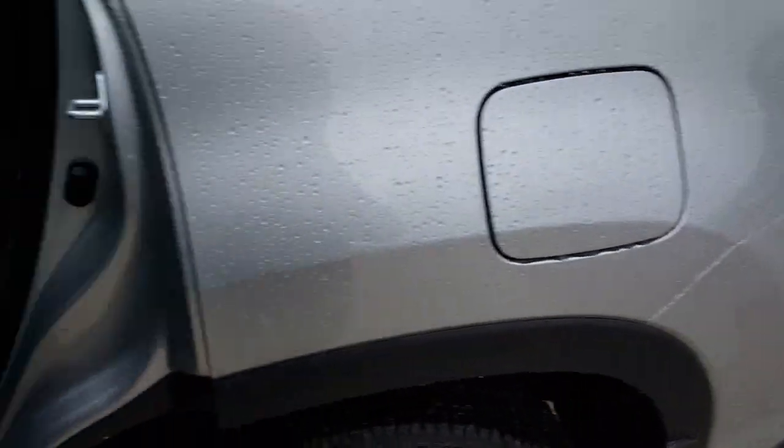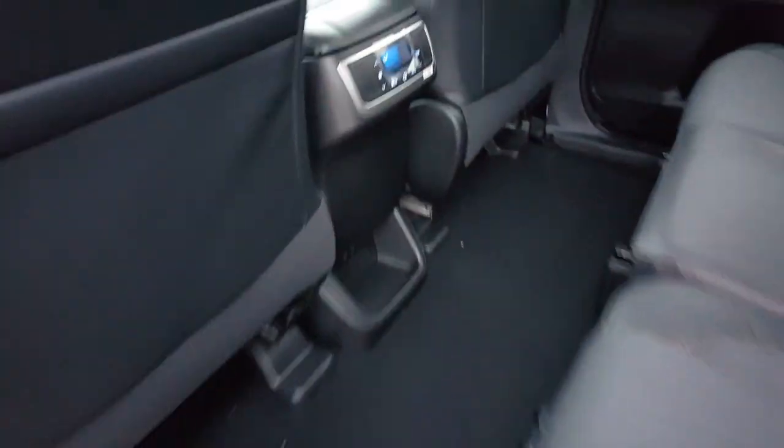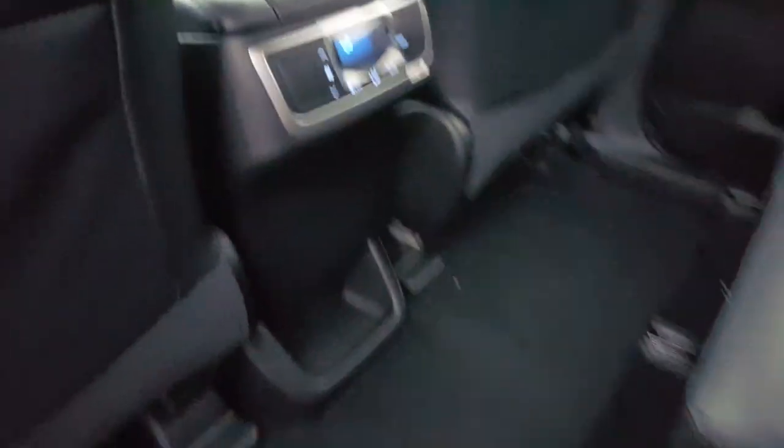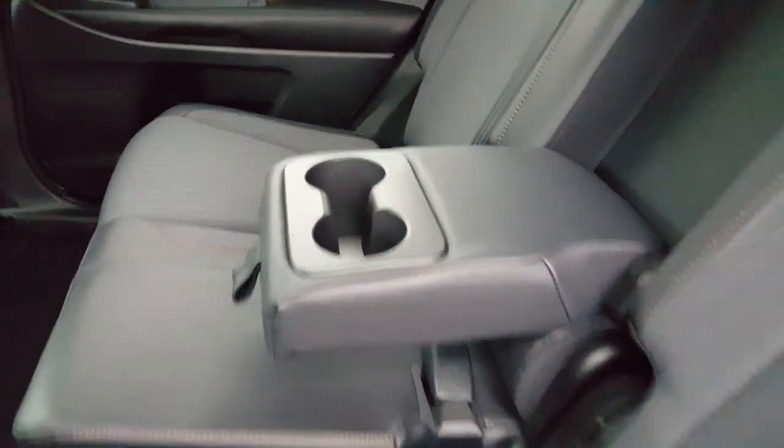I'm going to give you a look inside here. You're going to have rear temperature controls for your passenger, temperature and blower speed. You're going to have your fold down armrest and cup holder for your rear passengers. These do have the nice durable cloth seats with the leather trim.